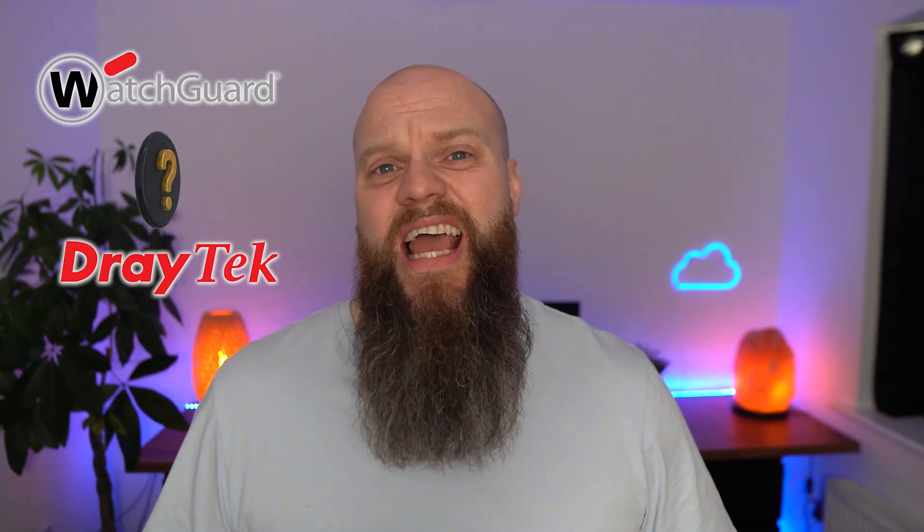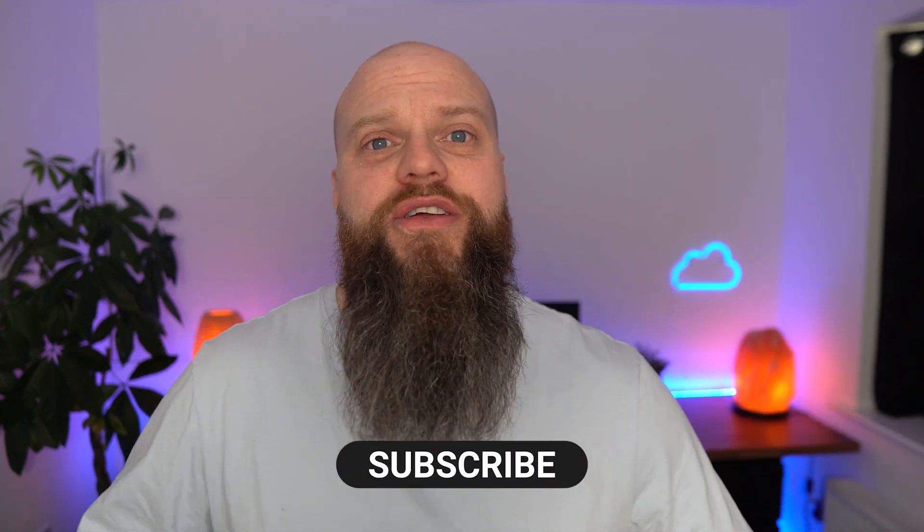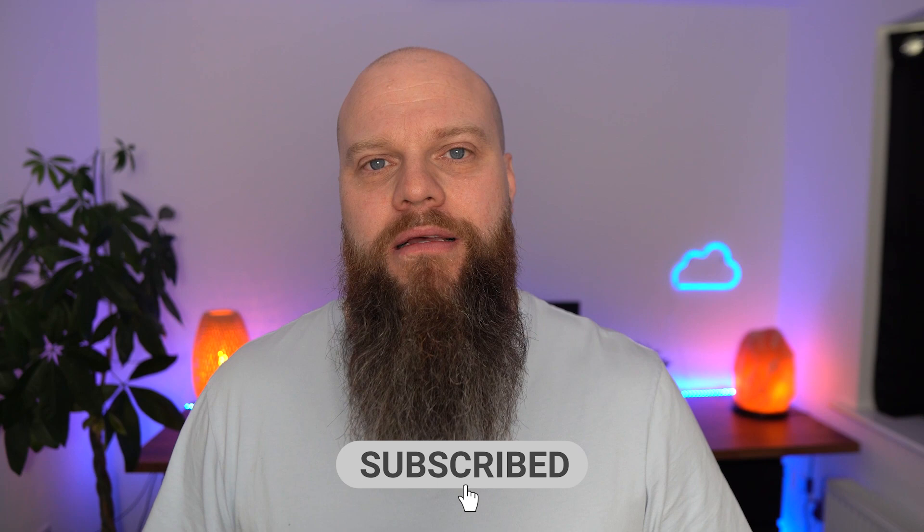To summarize: is a WatchGuard or a Draytek best for your business? The answer depends. My advice is to have good cyber hygiene first. And if you want to invest in the best cyber security for your business, then the choice between a WatchGuard and a Draytek is a no-brainer — it's a WatchGuard every time.